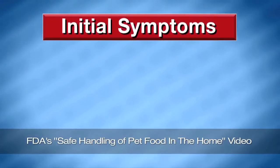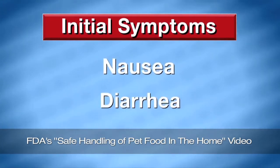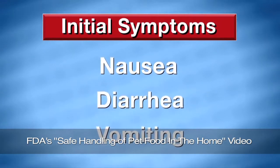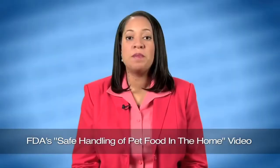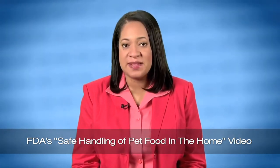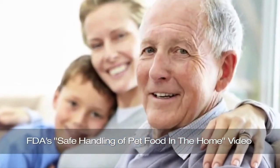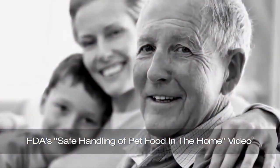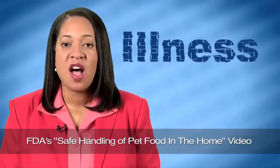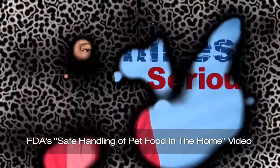The initial symptoms of illness caused by salmonella — nausea, diarrhea, and vomiting — are the same as with other types of foodborne illness. For most adults, the problem is an unpleasant nuisance or a few days in bed. But for young children, older adults, or individuals with suppressed or compromised immune systems, the illness caused by these foodborne bacteria can be very serious or even deadly.